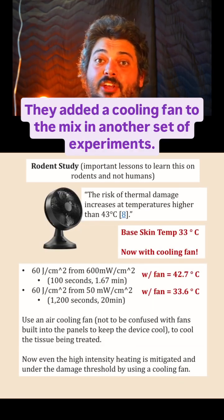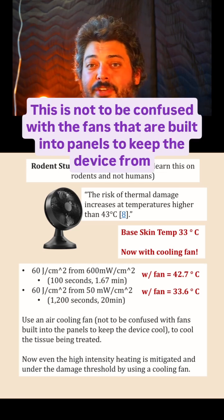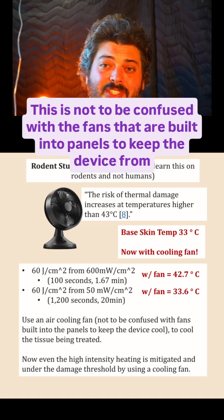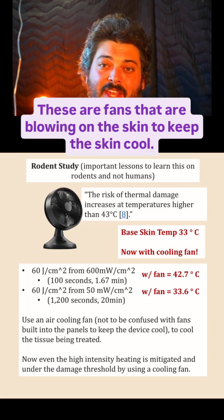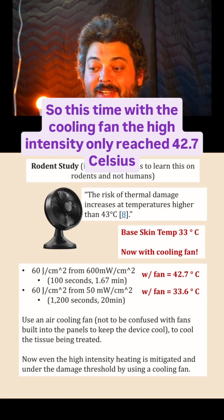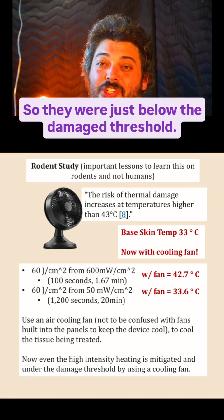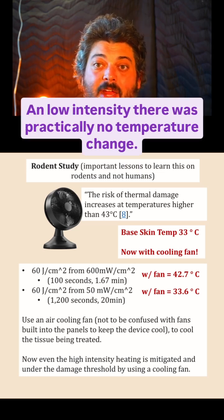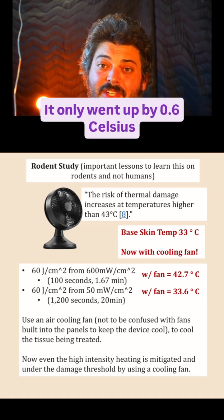They also added a cooling fan to the mix in another set of experiments. This is not to be confused with the fans built into panels to keep the device from overheating — these are fans blowing on the skin to keep the skin cool. With the cooling fan, the high intensity only reached 42.7 Celsius, just below the damage threshold. With the low intensity, there was practically no temperature change — it only went up by 0.6 Celsius.